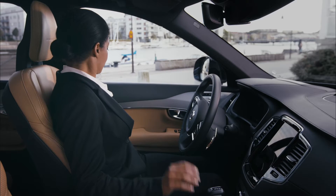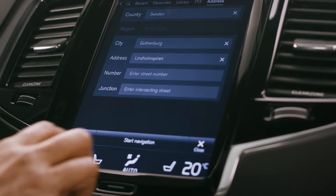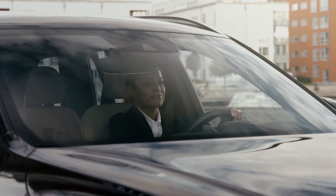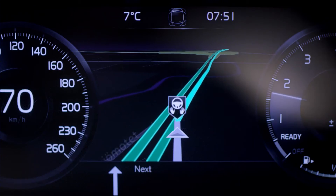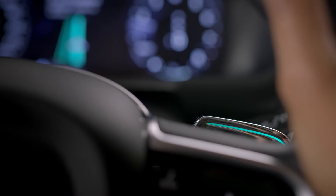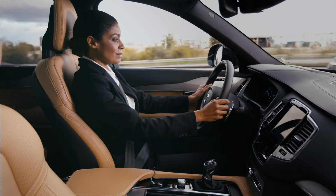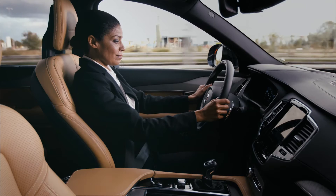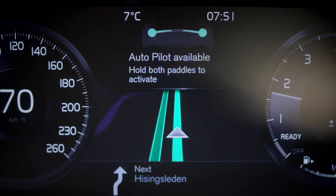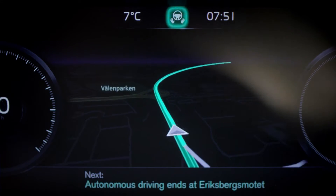Sections of the route available for autonomous driving are displayed when the journey is programmed into the navigation system. When entering the road approved for autonomous driving, the car signals that the Autopilot is available. Lights on the steering wheel paddles start flashing. Once the two green bars in the center meet, the paddle lights shift to green and the Autopilot confirms that the driving and supervision is delegated to the car.